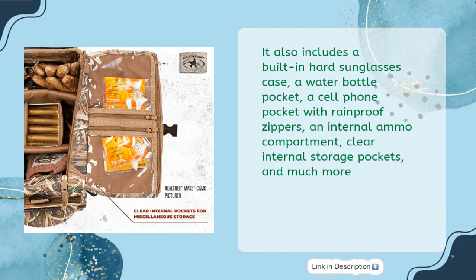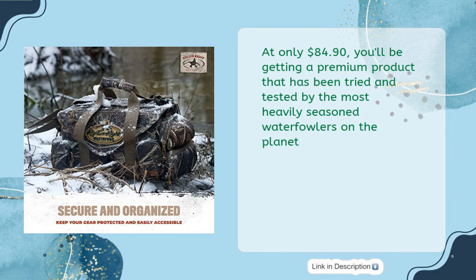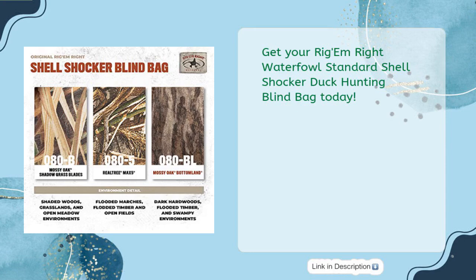It also includes a built-in hard sunglasses case, a water bottle pocket, a cell phone pocket with rainproof zippers, an internal ammo compartment, clear internal storage pockets, and much more. It's built with padded sides to create maximum flotation and comes with a padded adjustable shoulder strap for comfortable carrying. At only $84.90, you'll be getting a premium product tried and tested by the most heavily seasoned waterfowlers on the planet. Get your Rigam-Rite Waterfowl Standard Shell Shocker Duck Hunting Blind Bag today.